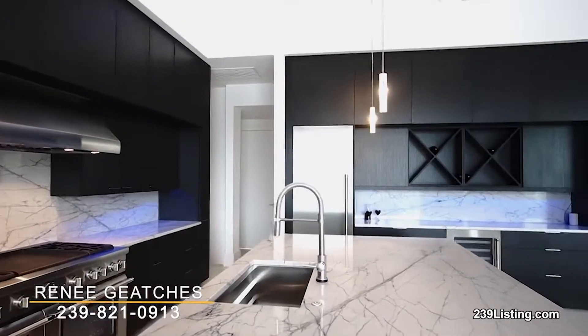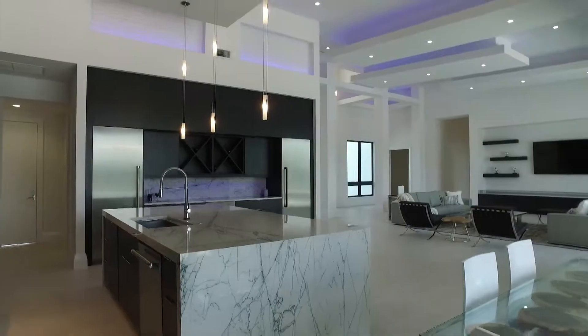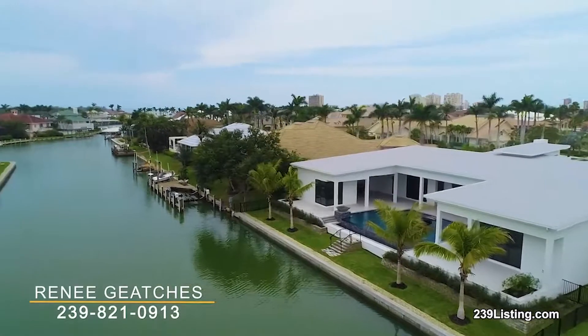How can we take a tour of this amazing home? I'd love to give you a tour of this home, especially at night — the colors just light up. You can call me. I'm the listing agent Renee Gaiches with Independent Brokers Realty here on Marco Island. My phone number is 239-821-0913. Give me a call and I'll take you through at any time you'd like.